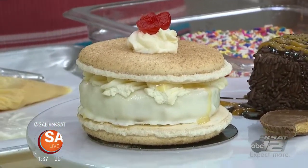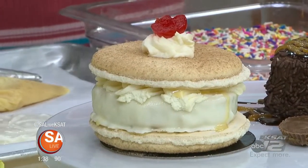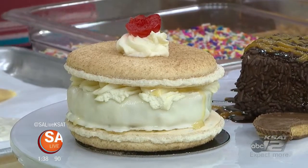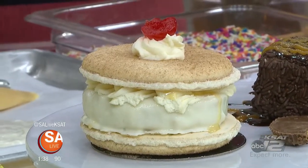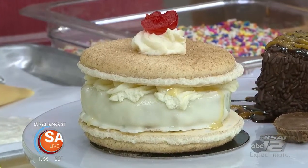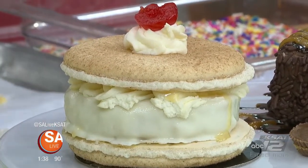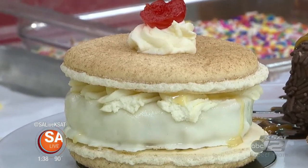We've got some nice cinnamon sugar macaroon shells, and sandwiched in there we've got a little tres leches cake that's been dipped in white chocolate to hold it together. Then we top it with the fourth milk, dulce de leche, and some whipped cream. This one has been really popular since we released it. And then we also have a very chocolatey dessert — our Reese's peanut butter mousse pop.